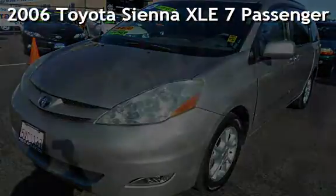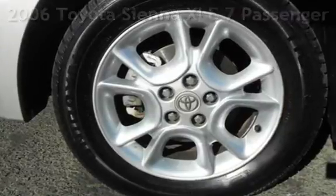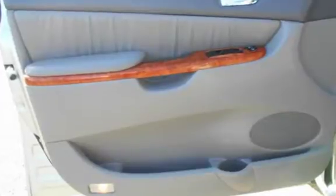Presenting a pre-owned 2006 Toyota Sienna XLE. This four-door minivan has a six-cylinder, three-liter V6 engine, with front-wheel drive and an automatic transmission.